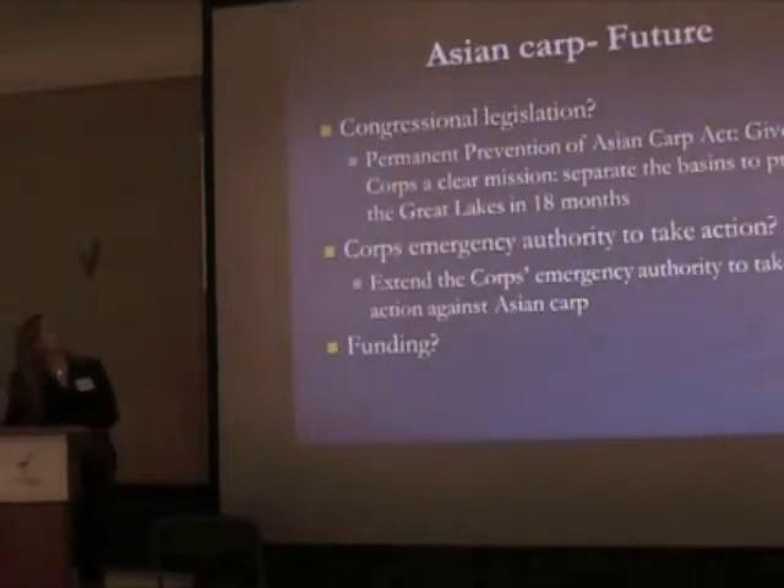Looking to the future, Congress was troubled that the Corps was redefining the study away from prevention, and a bill called the Permanent Prevention of Asian Carp Act was introduced last year. It would most likely be reintroduced this congressional session. It straightforwardly clarifies that this is a prevention study and that the Corps should get information out quicker than five years. The New York Senators were already signed on to it last year. We anticipate New York will be strong on this bill again. There will also be a House version, and that's something where getting our federal representatives on board would be very helpful.